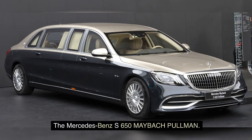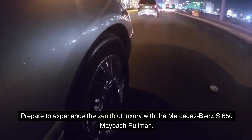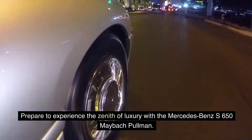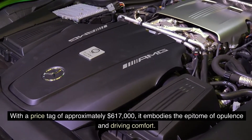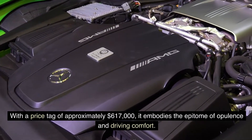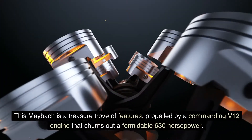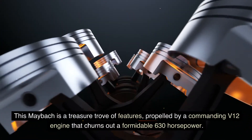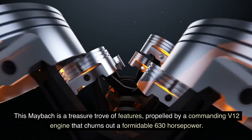The Mercedes-Benz S650 Maybach Pullman. Prepare to experience the zenith of luxury with the Mercedes-Benz S650 Maybach Pullman. With a price tag of approximately $617,000, it embodies the epitome of opulence and driving comfort. This Maybach is a treasure trove of features, propelled by a commanding V12 engine that churns out a formidable 630 horsepower.